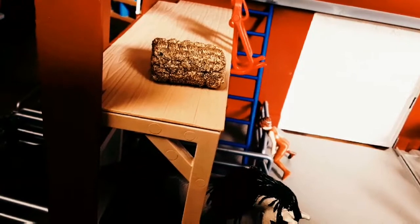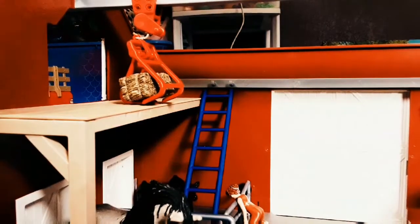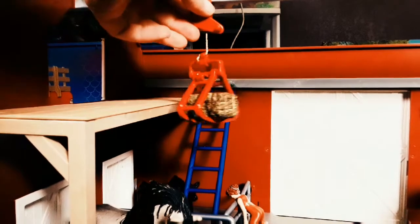We have this ladder that we can climb up, and then we have the loft. I'm going to get some hay to show you guys what it does. It comes with a hay bell — if you get this little red latch right here, you can hook the hay up to that and move it around. It is super cool — you can go and move it, it can turn this way, and you can drop it down.